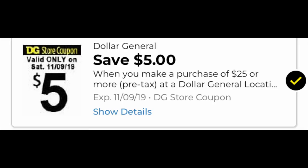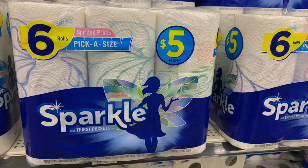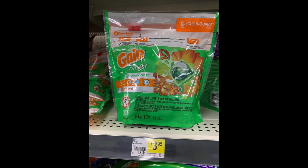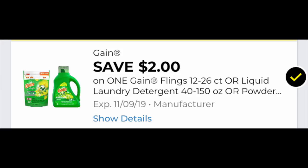Deal number one is 100% digital, and if your store gives you a really hard time, a digital deal is easy as one-two-three. You're going to need your cornerstone, which is the $5 off $25 — please make sure you have that loaded on your store card. We're grabbing one six-roll Sparkle paper towel for $3.95 this week. Make sure you have the $1.25 coupon (or the $1 coupon) loaded. We're grabbing one bag of Gain Flings and then a $2 coupon loaded to your store card — expiring Saturday, so use it or lose it.